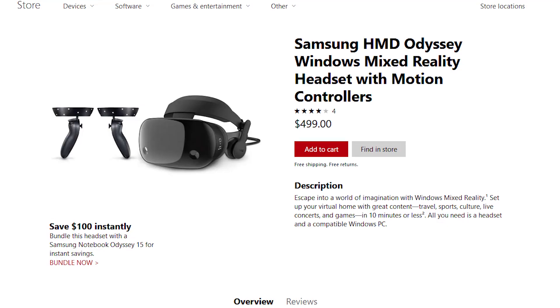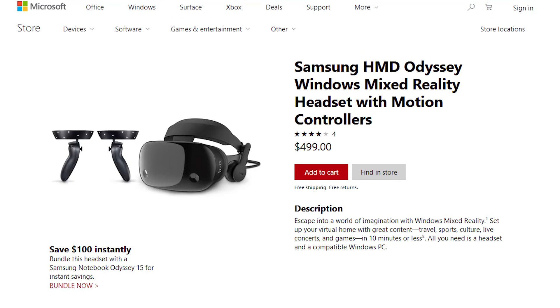Fantastic. When can we go get these? Now — at microsoft.com, samsung.com, or go to your local Microsoft Store. Fantastic. Thanks very much. Thank you.